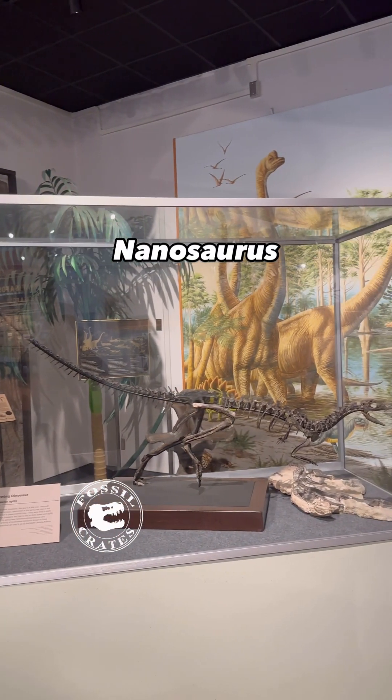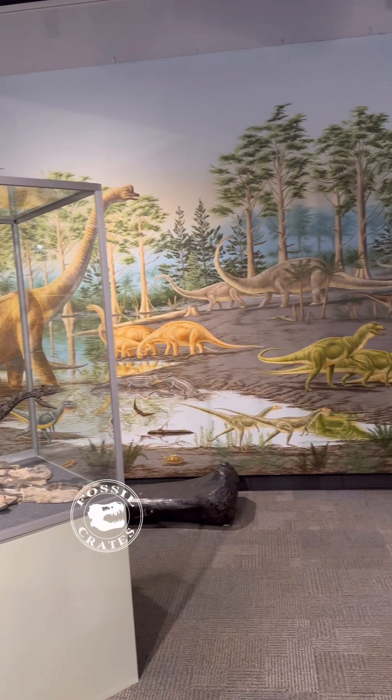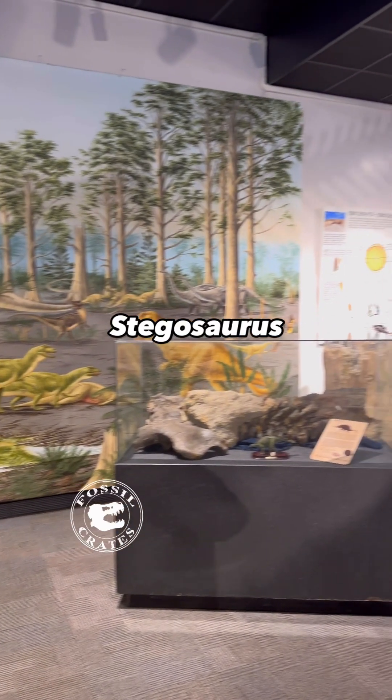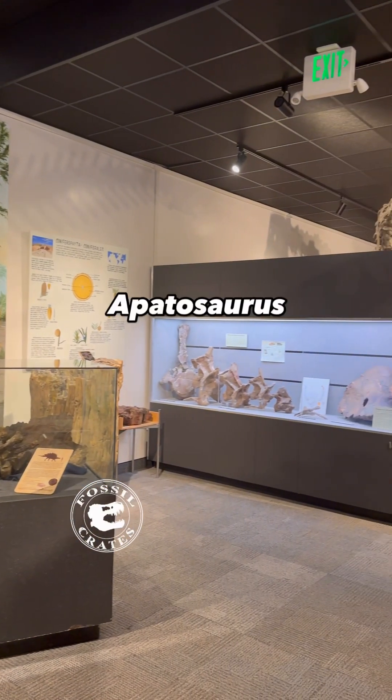Here we have Nanosaurus showing off its running and possible burrowing speeds, as well as a beautiful mural in the background. That was a Brachiosaurus limb on there for a split second. There's Stegosaurus in a case, and then more of Big Red.